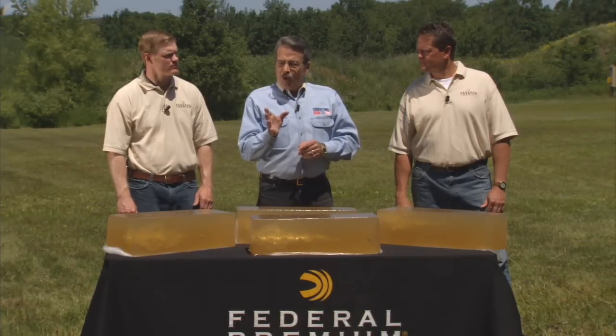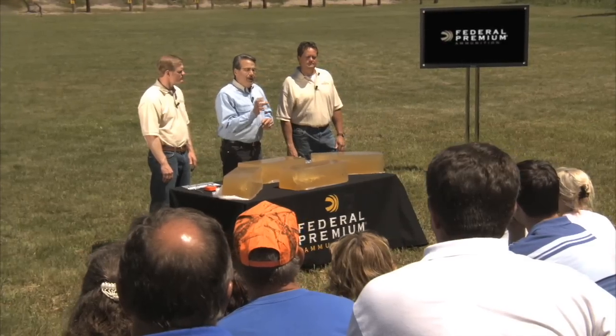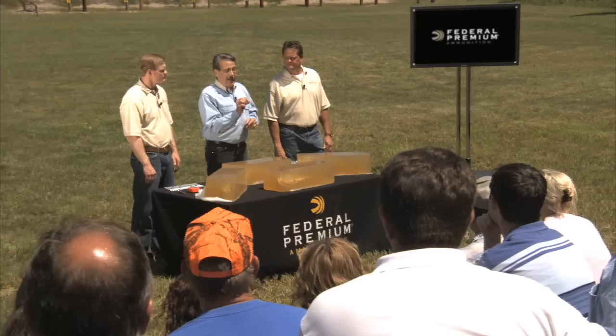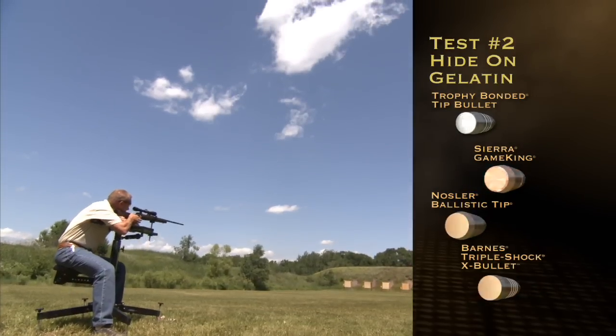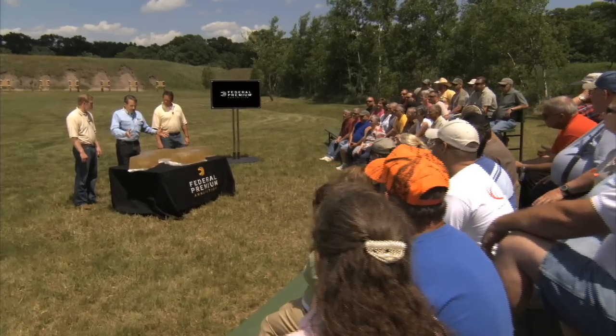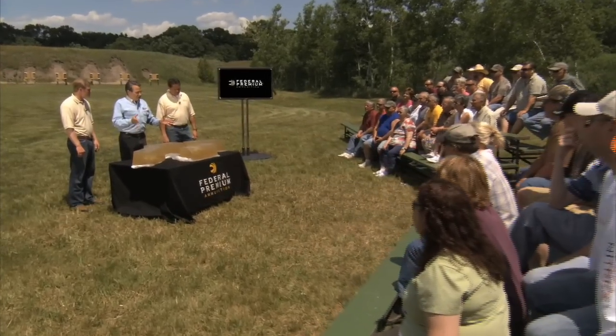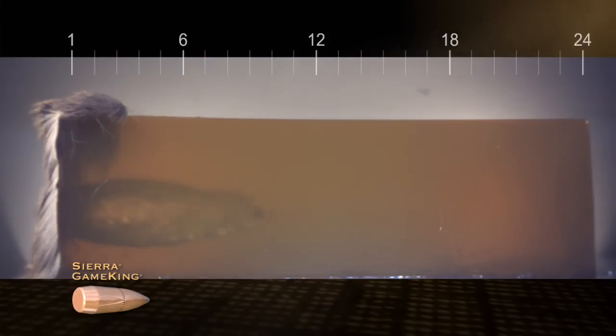The next test is a little bit more realistic. We're placing a whitetail hide over the face of the block, so the bullet in each case will have to penetrate the hide before entering the gel block. Test 2: Hide on Gelatin. All these bullets provide good performance, even with the added resistance of the deer hide. There are some slight differences that can be seen, especially with the aid of the high-speed photography.